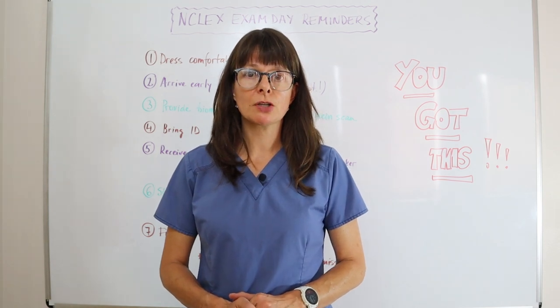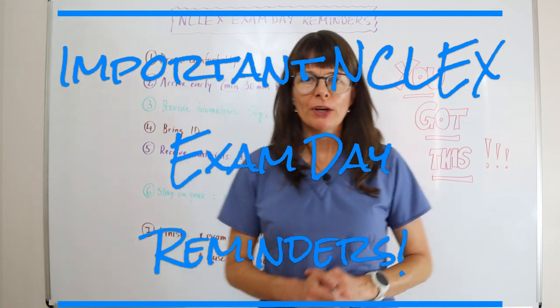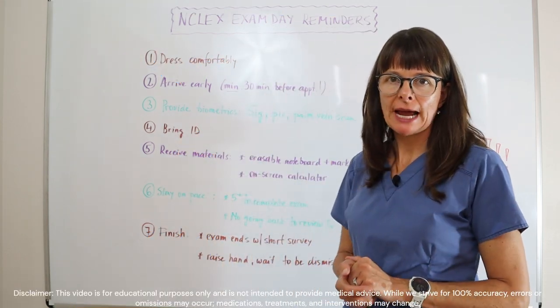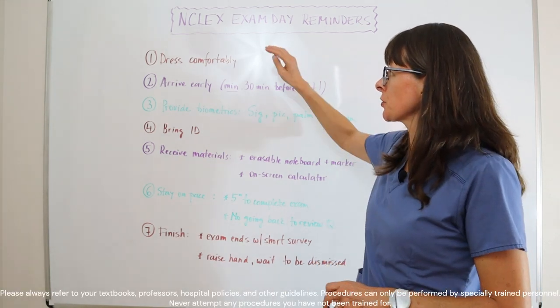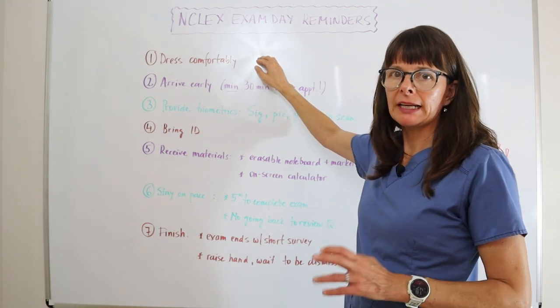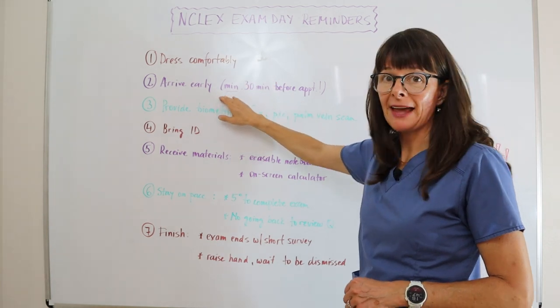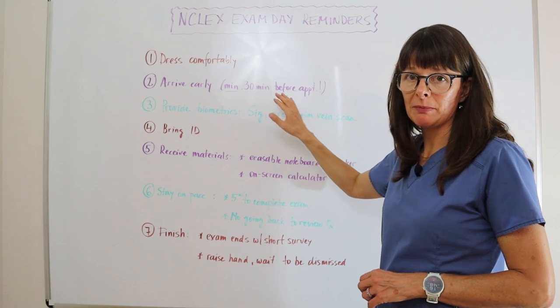Here are some quick reminders for your NCLEX exam day. When you're ready to go in, make sure that you remember to bring certain items and what you can and cannot do. First of all, make sure you dress comfortably — you don't want to be feeling any kind of discomfort during the exam. Arrive early, and that means at least 30 minutes before your appointment time.